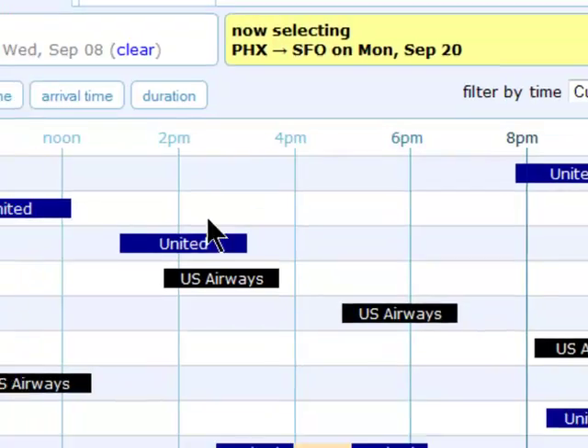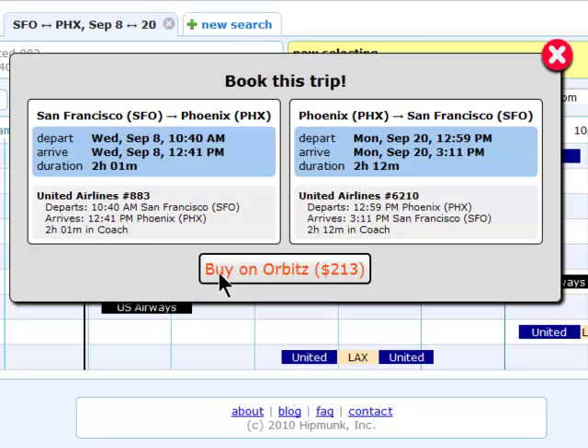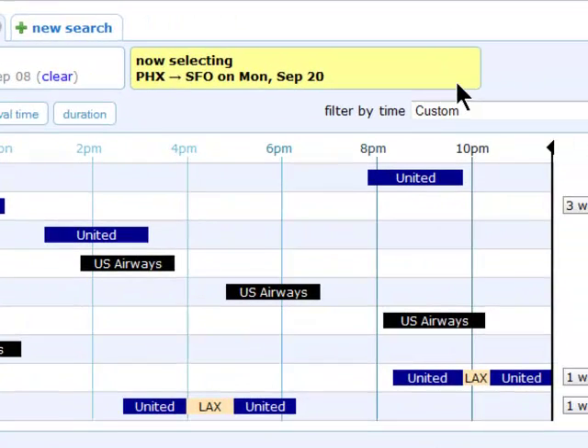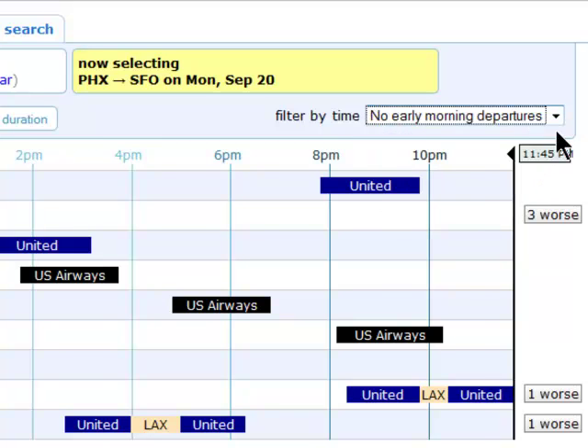Once you've selected your flights, you'll be prompted to move on and purchase your tickets on Orbitz, which is where Hipmunk currently gets its flight information from. You can also choose special filters to remove certain flying times from your results.